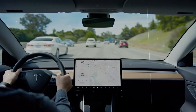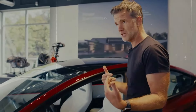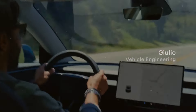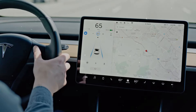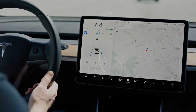The subscription option for full self-driving features is a strategic move by Tesla. Not all owners are inclined or able to make a substantial upfront payment for these advanced features. With the subscription option, more individuals can access and utilize these features, potentially expanding their adoption. Tesla's subscription option for these features democratizes autonomous driving technology, allowing a broader audience to engage with it.